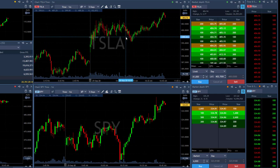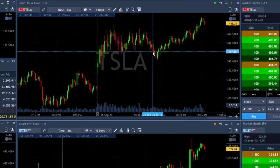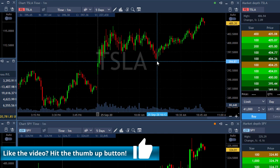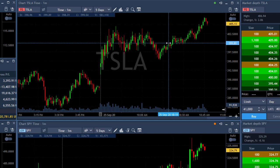I shorted Tesla here at 397.50 — that was right here under this support. I wasn't looking for much. I was looking for two and a half points and I had a stop at two and a half points. And in fact, as you can see, I was really close to my target, just 50 cents away, and then finally it moved up and I was taken out of this trade in a losing trade.